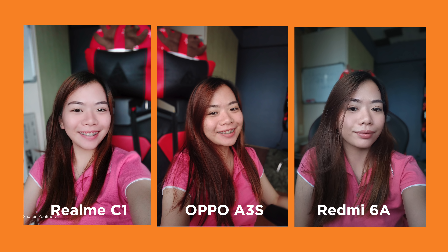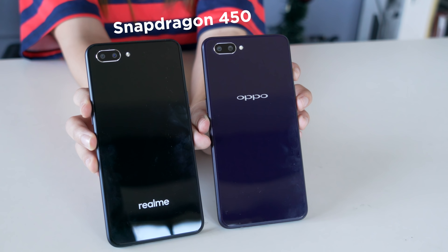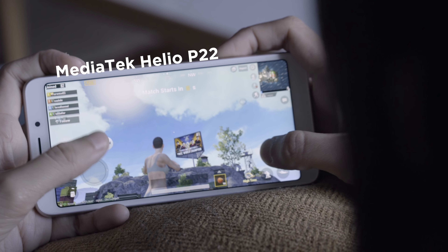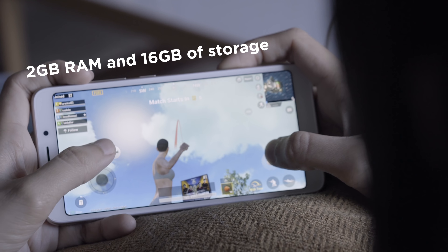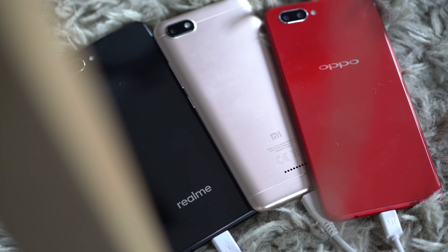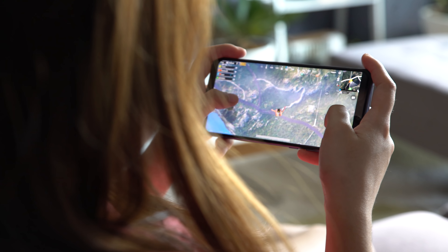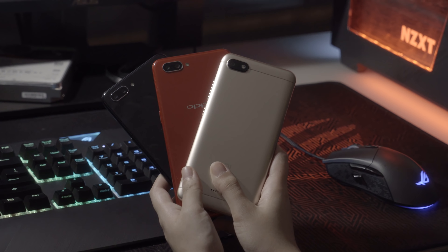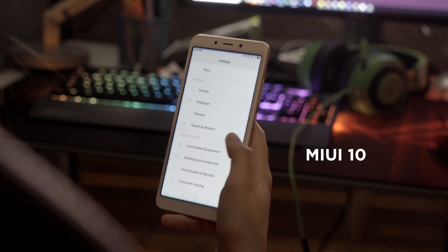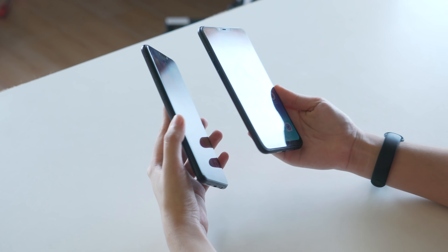The Redmi 6A seems to do a better job at separating the subject from the background in depth effect. Both the C1 and the A3s are powered by a Snapdragon 450 chipset, 2GB of RAM, and 16GB of storage, while the Redmi 6A is powered by MediaTek Helio P22, also with 2GB of RAM and 16GB of storage. All of them perform basic tasks with ease, but when it comes to gaming, expect a lot of frame drops even with balanced settings — games are playable, but lower your expectations. For software, all phones have Android 8.1 Oreo, but the Redmi 6A is skinned with MIUI 10, while the twins run ColorOS 5.1. We can't tell you which UI is better, as it all depends on your taste.